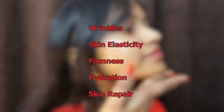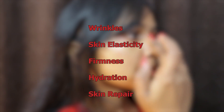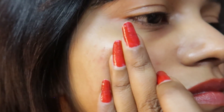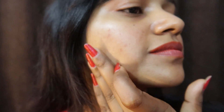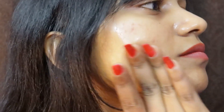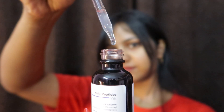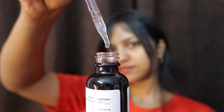Basically, this product targets fine lines and wrinkles, improves skin elasticity, makes skin firmer, and hydrates and repairs. In my experience, it makes my skin even-toned and softer, and it helps with fine lines. I've used it for only one month, but my under eyes look more hydrated — I pair it with other products and you should do the same.